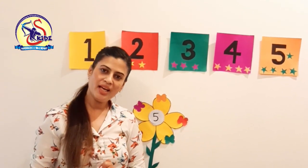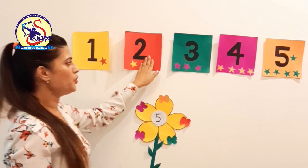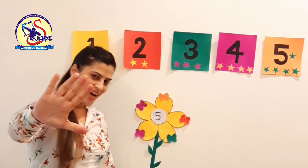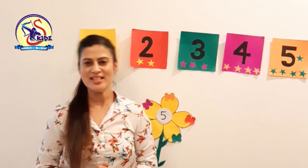Sing with me: 1, 2, 3, 4, 5. 1, 2, 3, 4, 5. That's how we count to 5. That's how we count to 5. Thank you. Stay happy. Stay home.